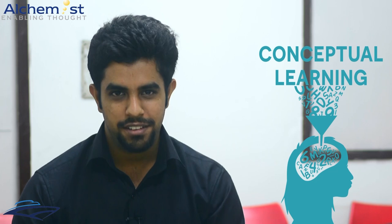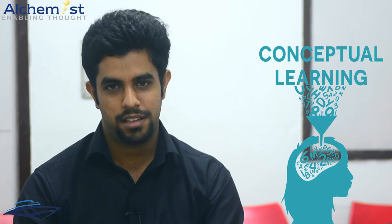I joined Alchemist in 2015 to prepare for CAT, and one thing that stood out for me about Alchemist is that it works towards opening your mind and not just making you cram a certain set of formulae. You're here to learn things that you'll keep with you for life, and that'll also help you prepare for any other competitive exam.